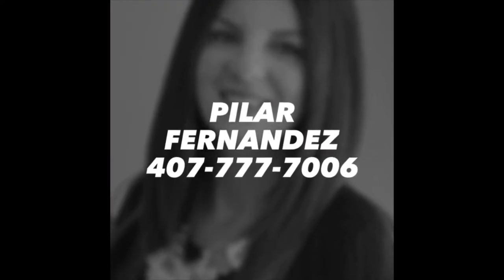Make this your new home. Call Pilar Fernandez today at 407-777-7006.